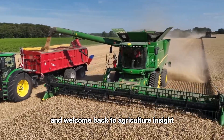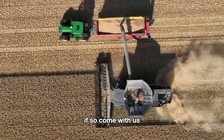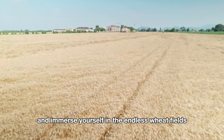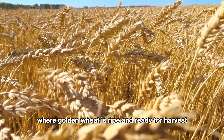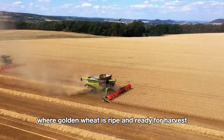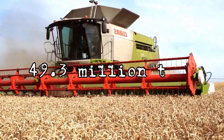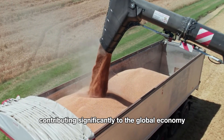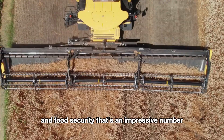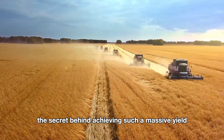Hello everyone and welcome back to Agriculture Insight. Is your busy life stressing you out? If so, come with us and immerse yourself in the endless wheat fields stretching across America where golden wheat is ripe and ready for harvest. In 2023, American farmers harvested an incredible 49.3 million tons of wheat, contributing significantly to the global economy and food security. That's an impressive number — but do you know the secret behind achieving such a massive yield?